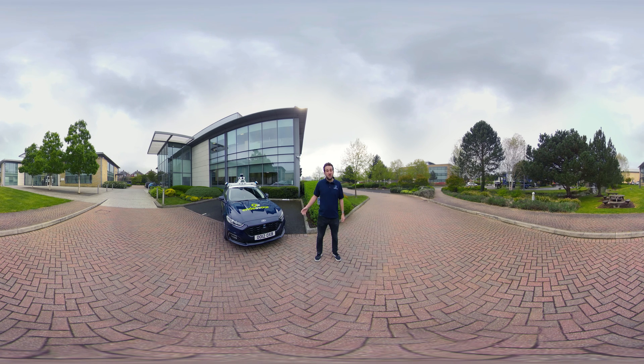Today we're going to introduce you to our autonomous vehicle and let you take a ride in it. But before that, let's take a closer look and see how it works.